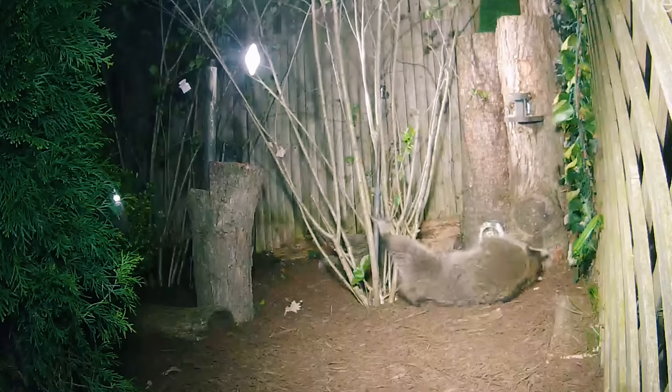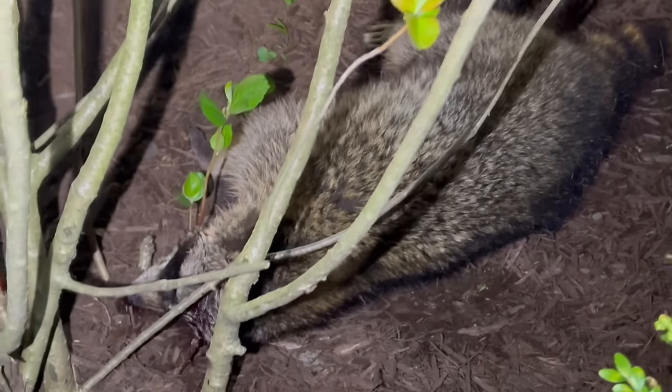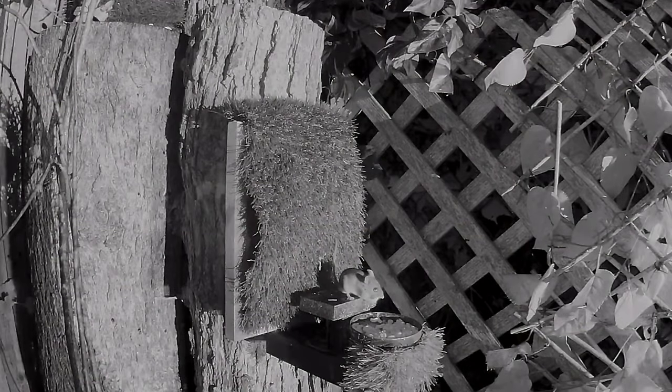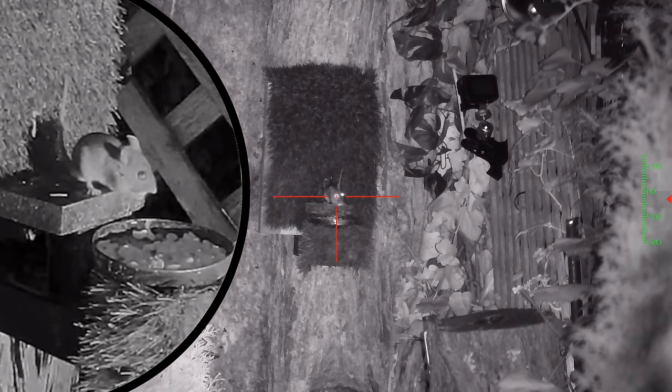Sometimes raccoons' nerves will fire like crazy and they spin and flop around for a minute, almost like a coyote — you'll see them doing that spinning. Raccoons sometimes will do that same thing. Not this one though. That 9mm just absolutely anchored it.